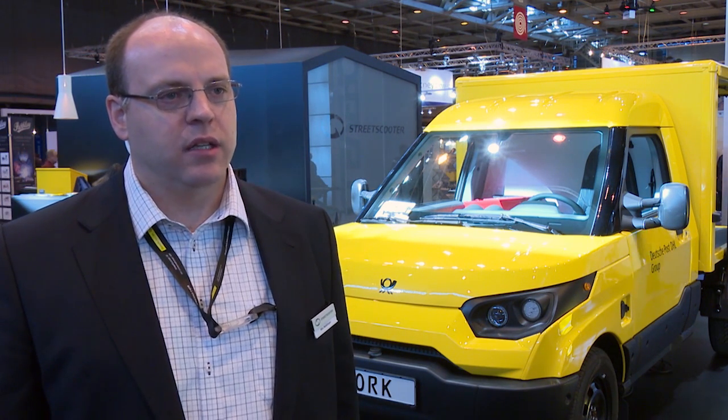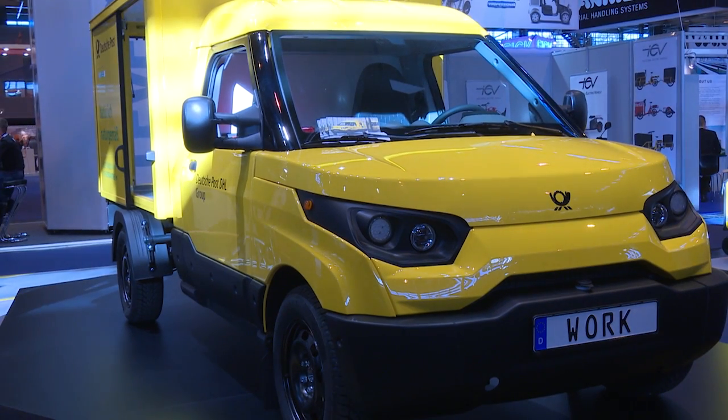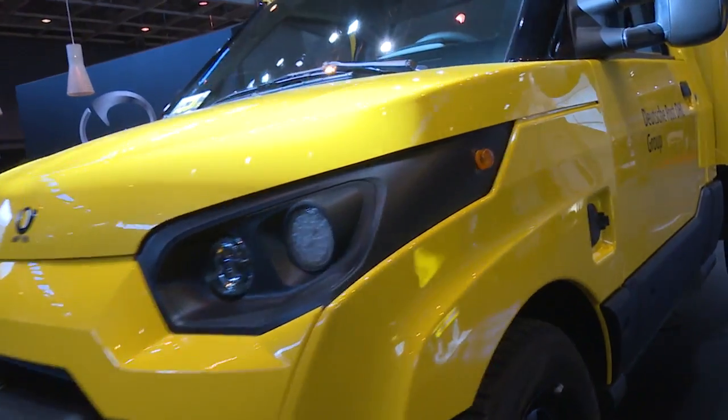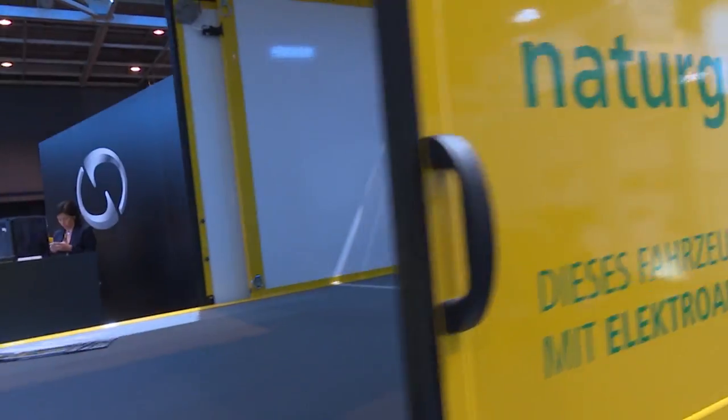We're showcasing the StreetScooter work vehicle, a purpose-designed vehicle for postal operations, especially for combined delivery. It has a payload of up to 650 kilos, four cubic meters volume, a range of up to 80 kilometers. It's a full electric vehicle and it's also plastic-bodied. What are the benefits of having a plastic body over a conventional vehicle of this concept?